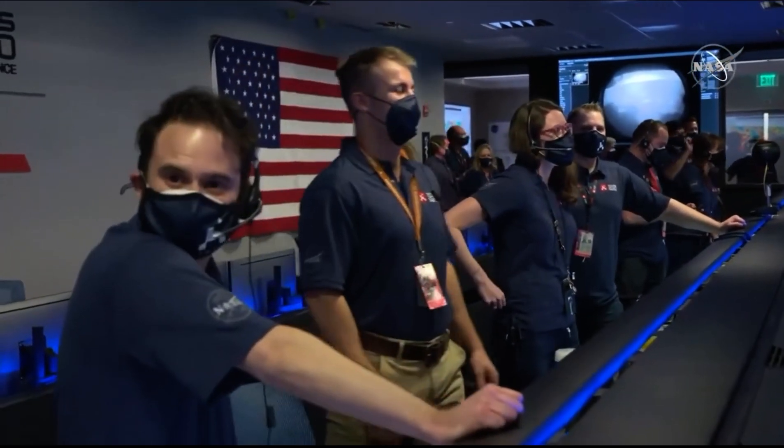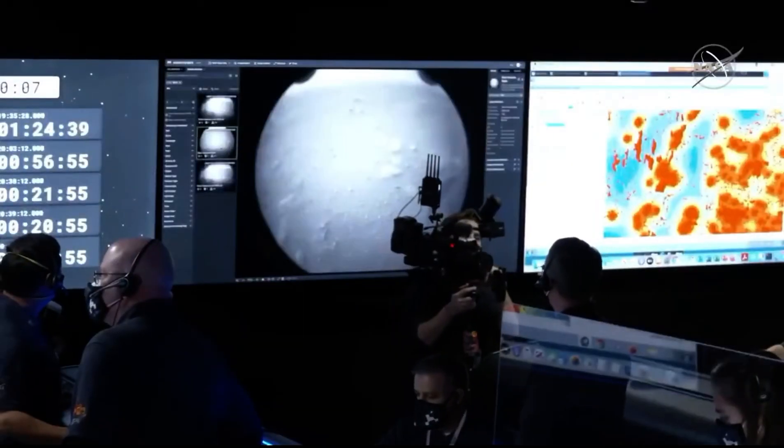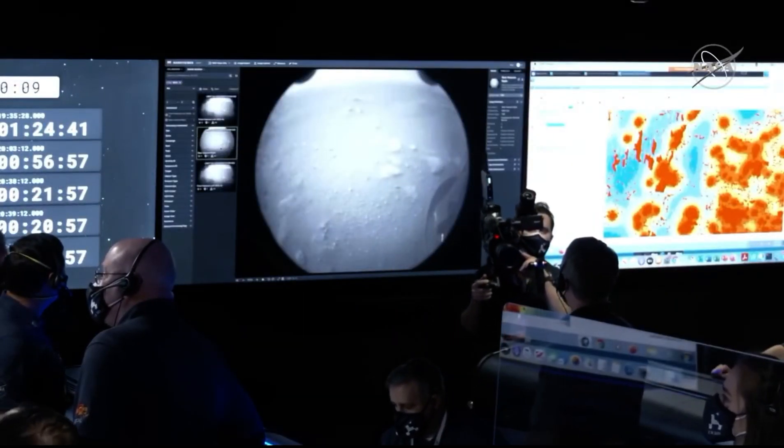You did it. You did it. You did it — you led the team, you made it happen. Congratulations. Thank you.